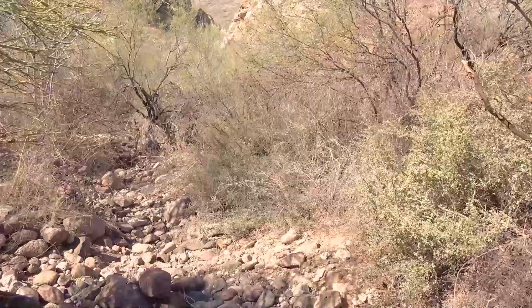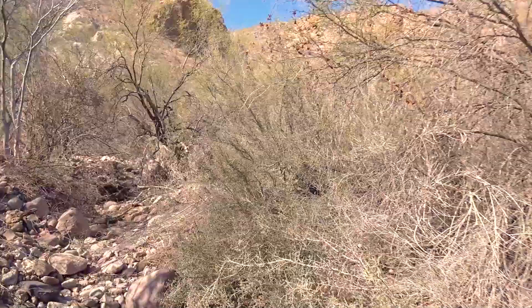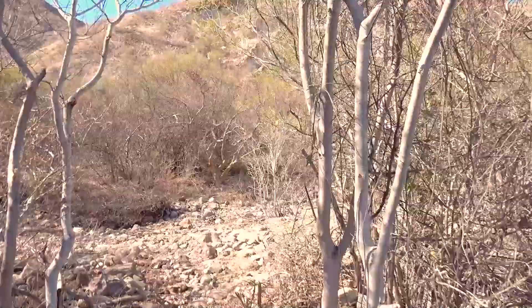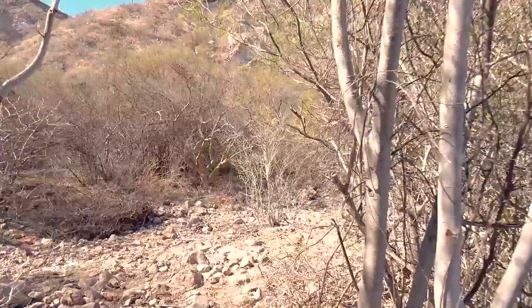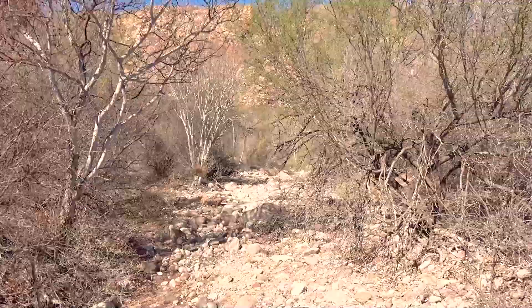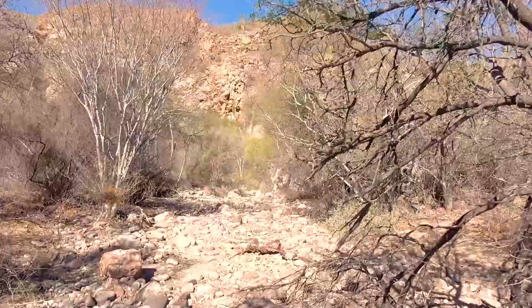We're entering the little arroyo here that leads up to the cave paintings. I'm going to try to take you with me on the camera without falling and hurting myself. As we're walking up this little arroyo here...